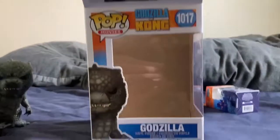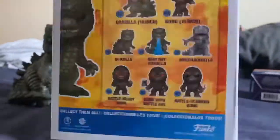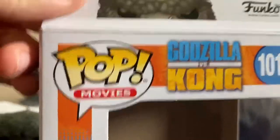Here's the box — empty box. Godzilla. And on the top: Funko Pop. Well, it's called Funko, but I'm gonna call it Funko Pops.